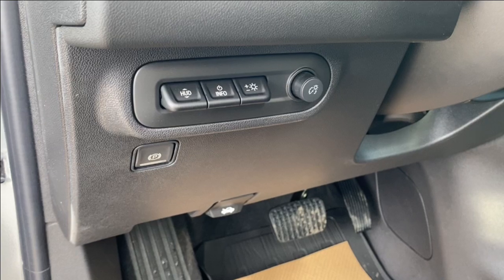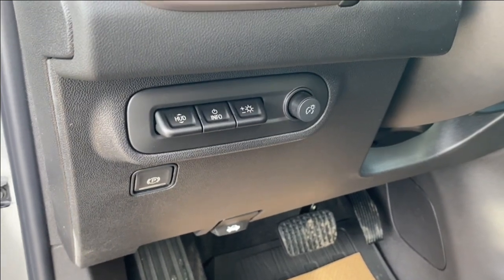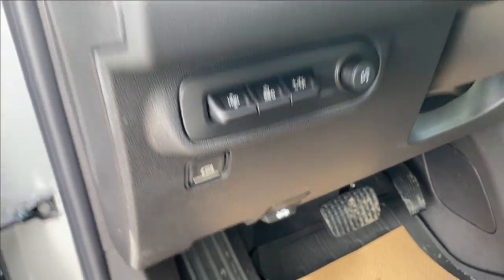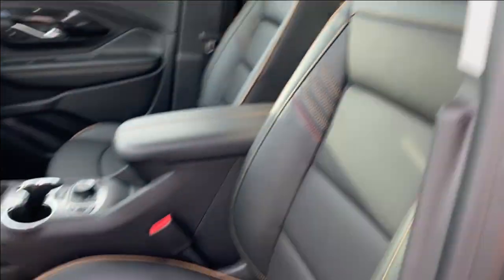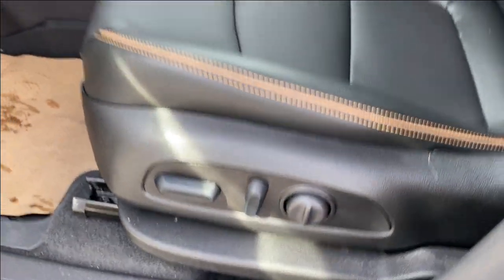On the panel next to the steering wheel you'll find your heads-up display settings, some interior lighting controls and your electronic parking brake. Black leather bucket seats with brown stitching throughout and the AT4 emblem on the headrest, with power controls and lumbar support on the side.